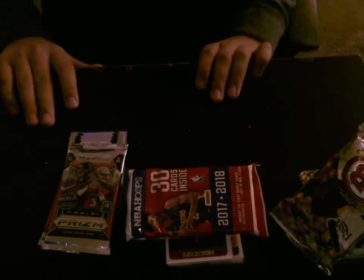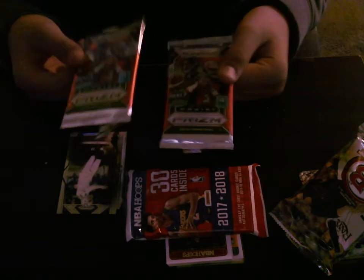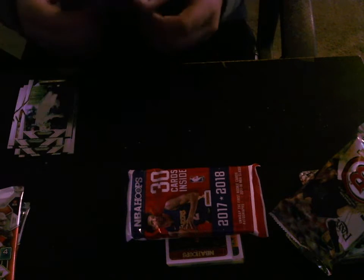Hey guys, I'm here with an LCS recap and just some packs I bought. So I got two Prism retail packs — base and an insert in each. I got Taiwan Taylor and a Ricky Prism.